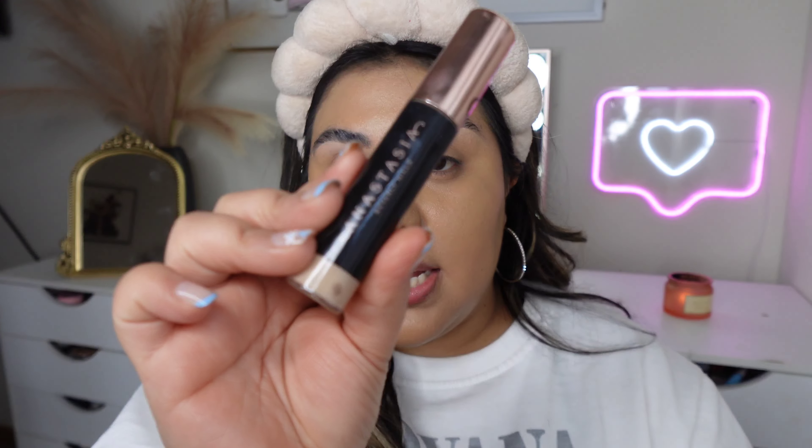I definitely look glowy — I'm not sure if it's because of the primer adding that extra glow, but it looks really good. I really like this. I'm going to go ahead and try concealer on camera just so we can also test that powder. I've been loving my Anastasia Beverly Hills concealer, so we're going to add just a little bit.